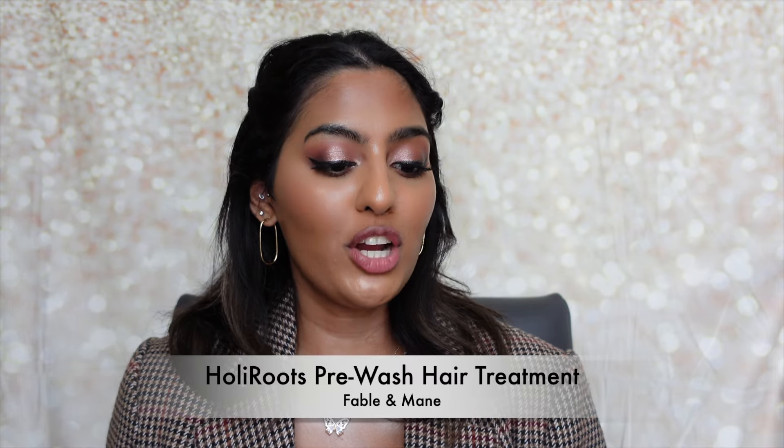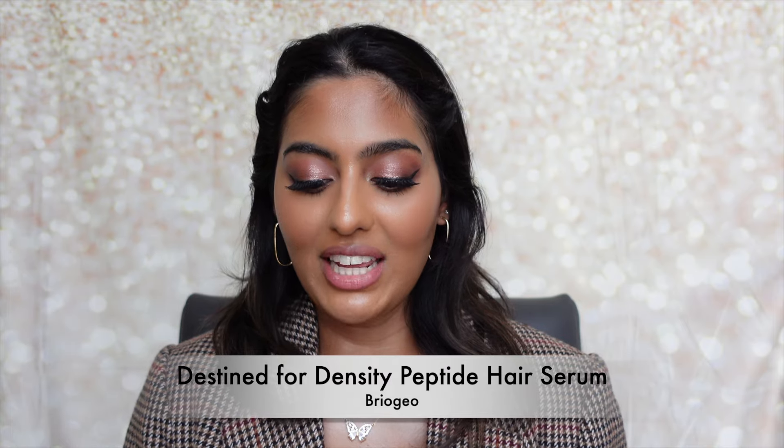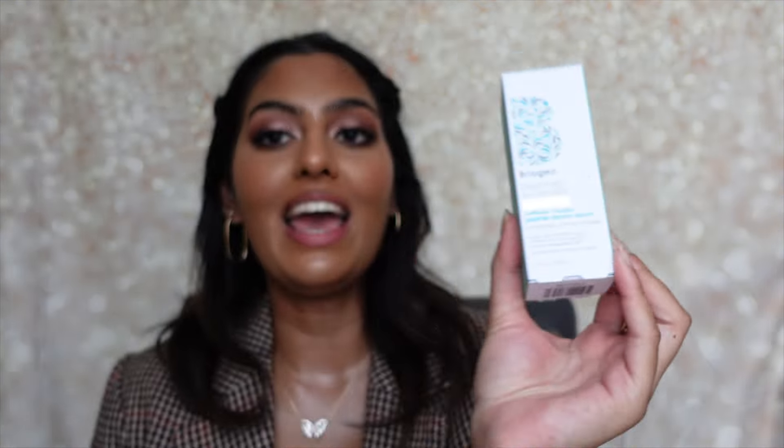I also picked up products from Bable and Mane — a brand I love for their use of ancient rituals and natural ingredients. I got the Holy Roots Pre-Wash Hair Oil, which I apply on wash day, let sit throughout the day, then wash out. It's amazing for hydration and strengthening roots and making hair shinier. I also got two of the Amla Smoothing Serum, which calms troubled scalp, nourishes dry ends, and is suitable for sensitive scalps — perfect since the island water dries out my scalp.